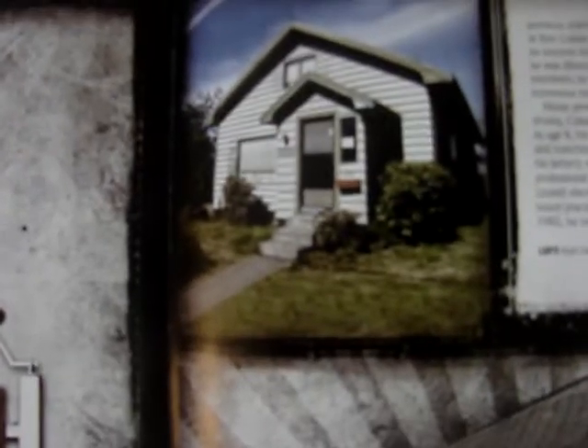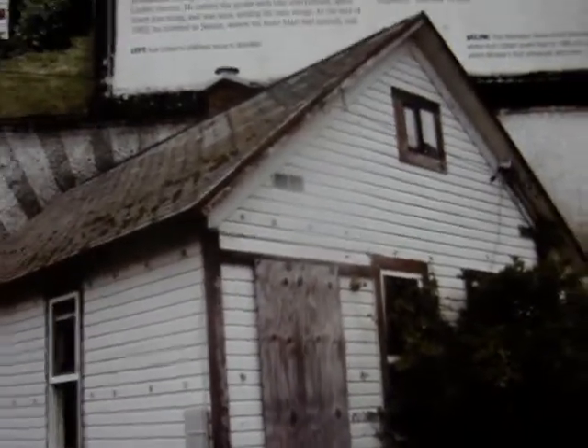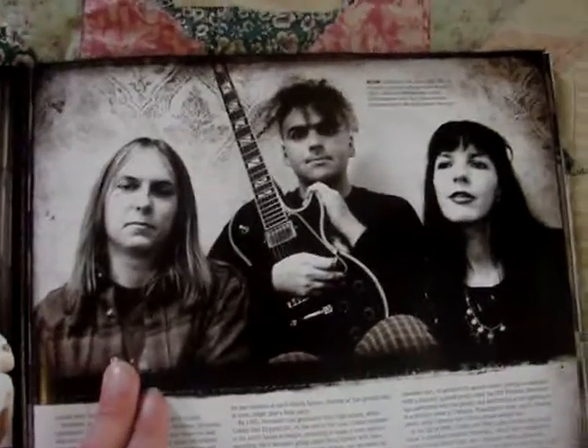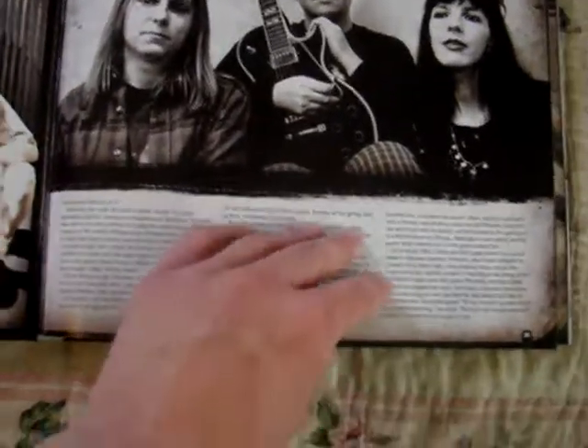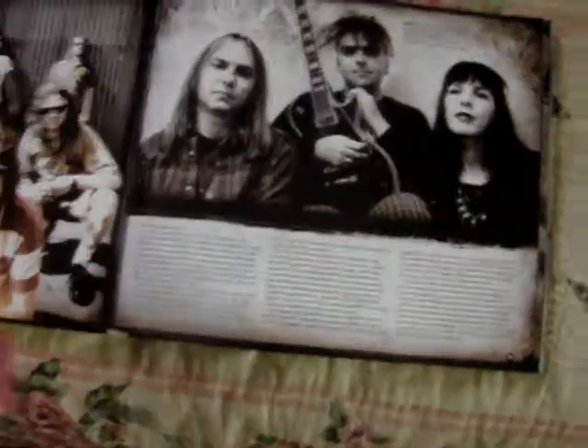There's a shot of Kurt's childhood home right there in Aberdeen. And then this is another house where Kurt lived briefly in 1986 and '87. And then these are just some of the bands that Nirvana was influenced by - like you've got Black Sabbath right there and Mudhoney, and then the Melvins. Again, just a lot of information. This section basically just talks about the music scene in Seattle.